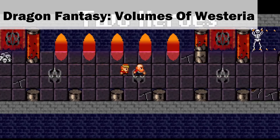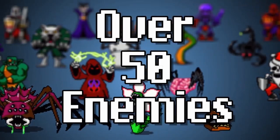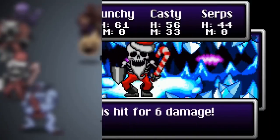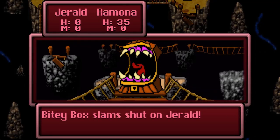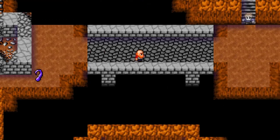Now we can continue with the bad puns. Maybe. Possibly. Allegedly. We'll see. Dragon Fantasy: The Volumes of Wisteria is what we're talking about now. Experience an all-new old adventure. Fight your way through hordes of strange, silly, and scary monsters. Explore the caves, castles, and dungeons of an ancient evil. Meet warriors, princes, pirates, zombies, and crazy old woodsmen in a huge world of epic retro adventure.